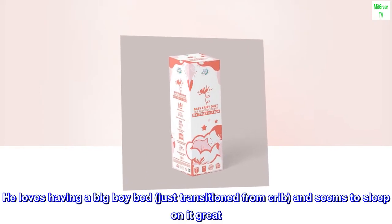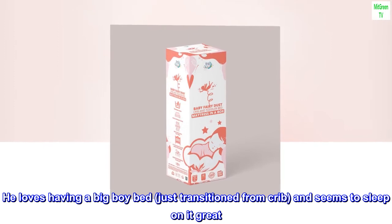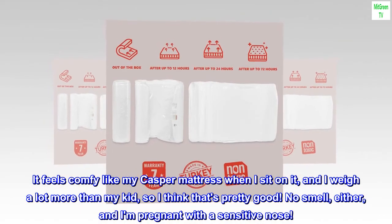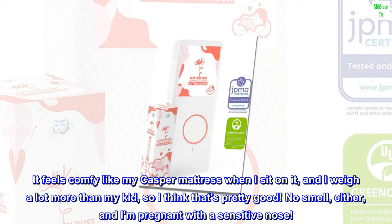He loves having a big boy bed, just transitioned from crib, and seems to sleep on it great. It feels comfy like my Casper mattress when I sit on it, and I weigh a lot more than my kid, so I think that's pretty good. No smell, either, and I am pregnant with a sensitive nose.